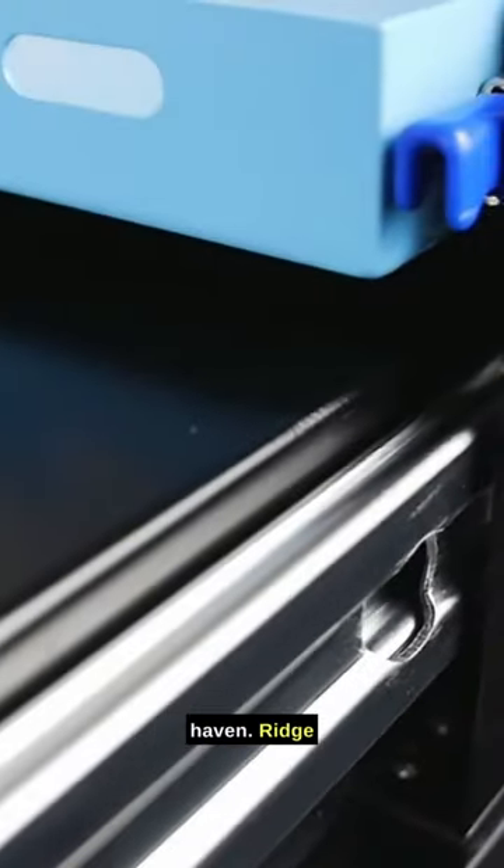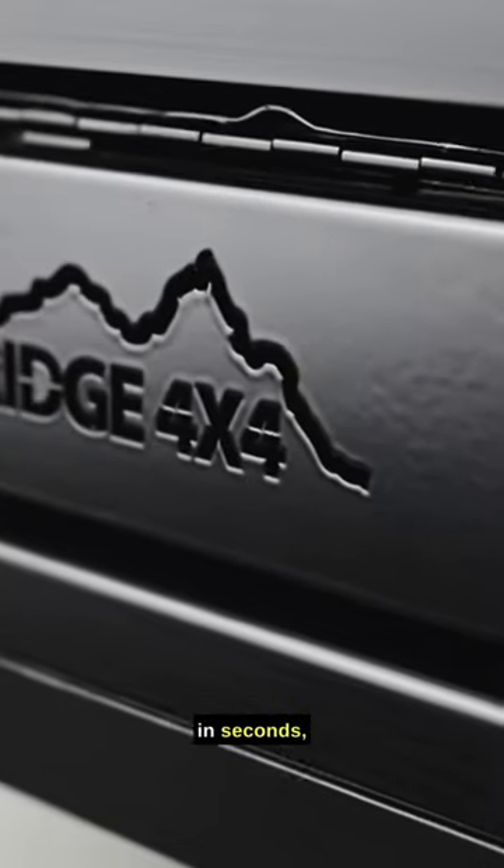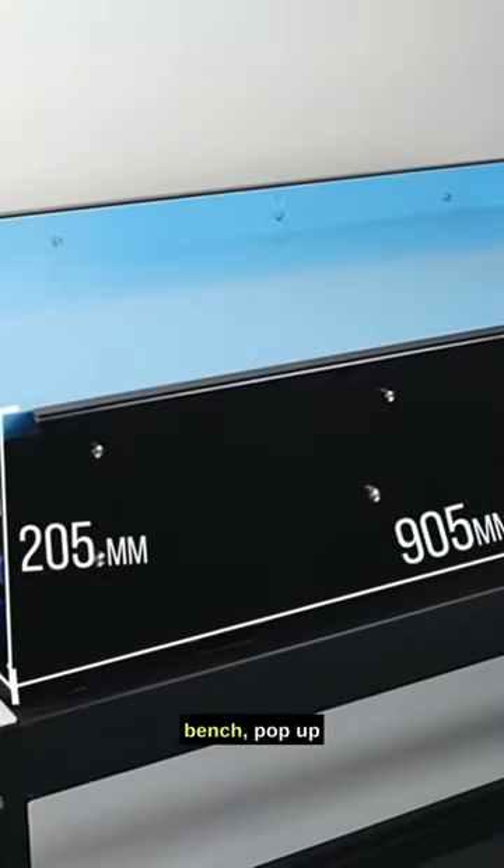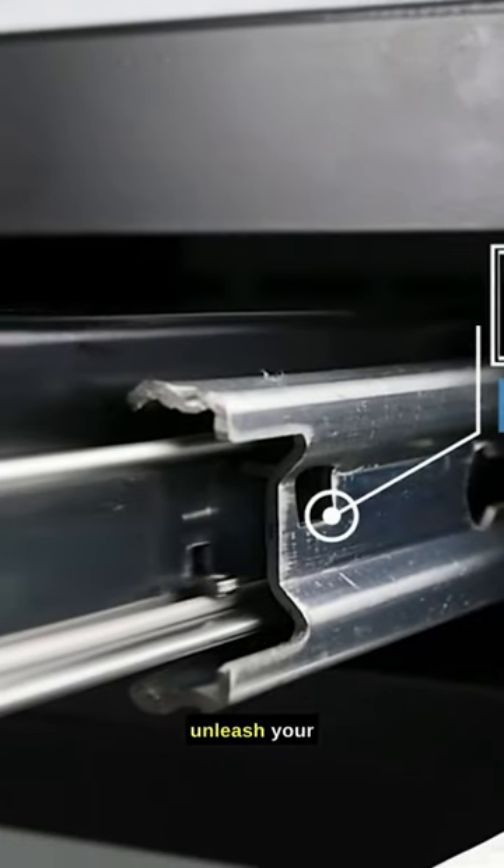Transform your truck into a gourmet haven. The Ridge 4x4 kitchen slide unfolds in seconds, giving you a fridge-sized prep space. Slide out the bench, pop up the sink, and unleash your inner chef.